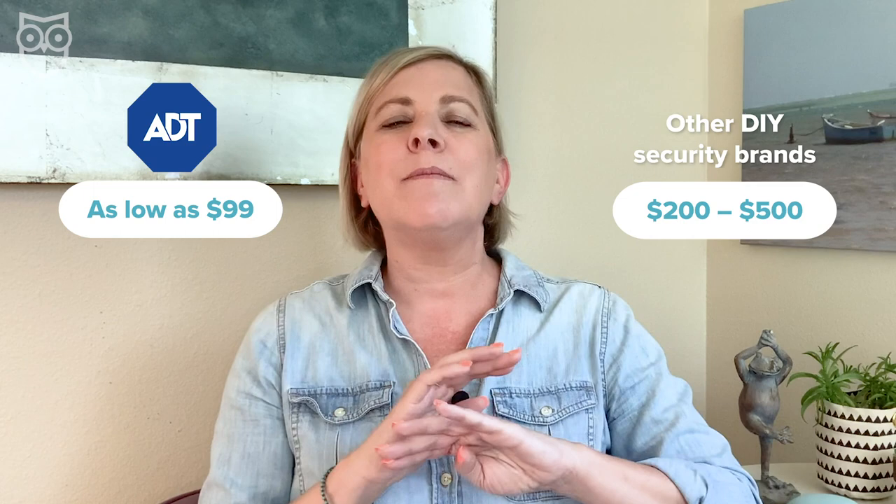To sum it all up, you could get into a full ADT home security system for as little as $99 upfront, which is a pretty good deal compared to some other companies. Most DIY security systems, for example, are going to set you back anywhere from $200 to $500, and that's just to get started with their most basic security equipment.